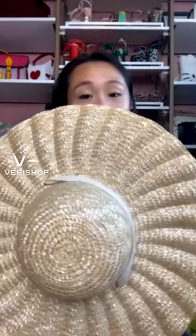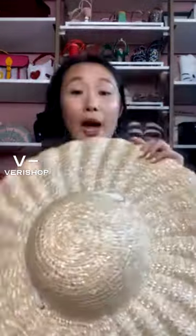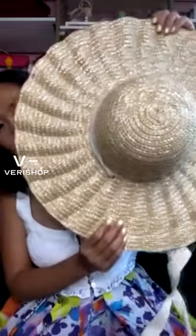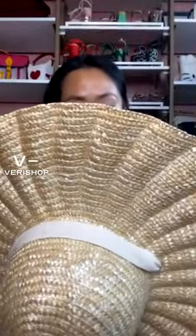This brand is definitely more of an investment brand in terms of hats. When I first saw the brand and their prices, I was like, oh my God, why are these hats so expensive? But they really are crafted — it's fine craftsmanship. The shape is beautiful, and the material and quality are also really great.